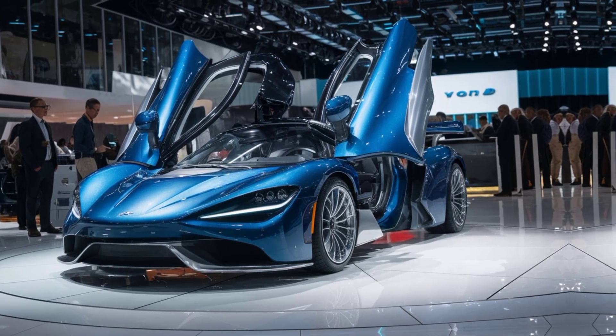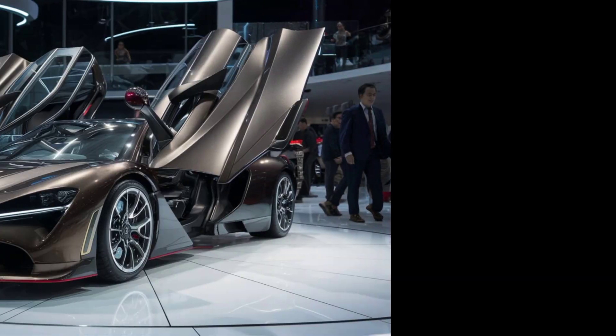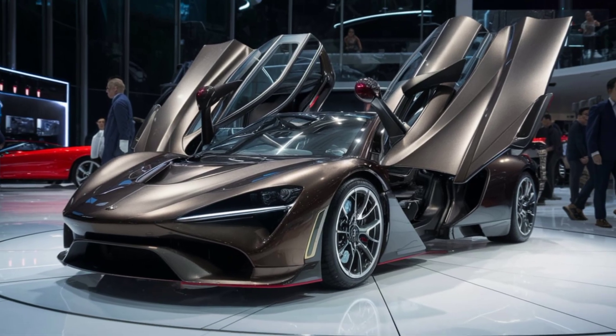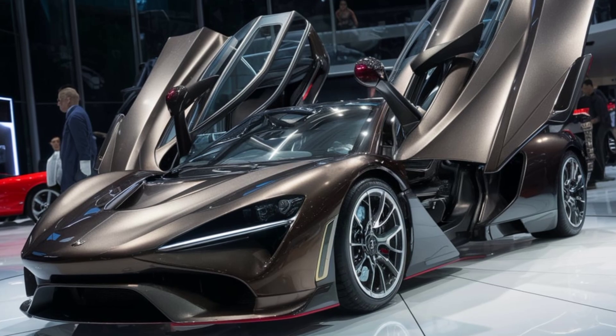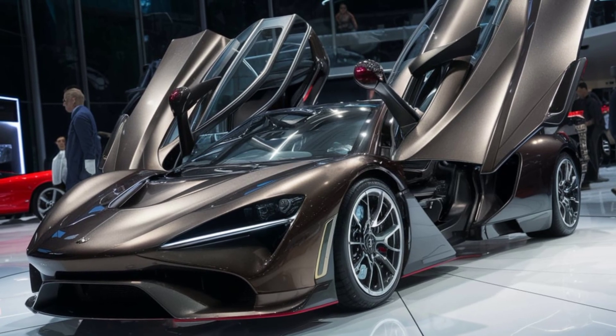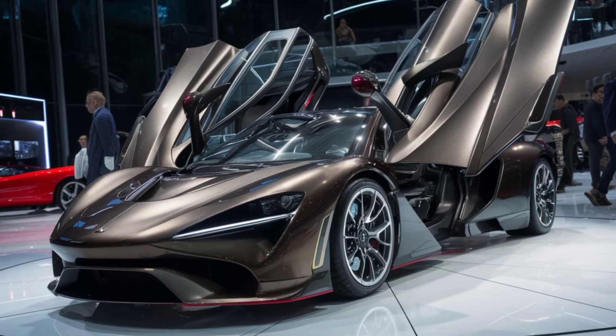This is the Aramable X, the pinnacle of flying car technology in 2024. Combining sleek design, cutting-edge technology, and unmatched performance, it's set to revolutionize transportation as we know it.